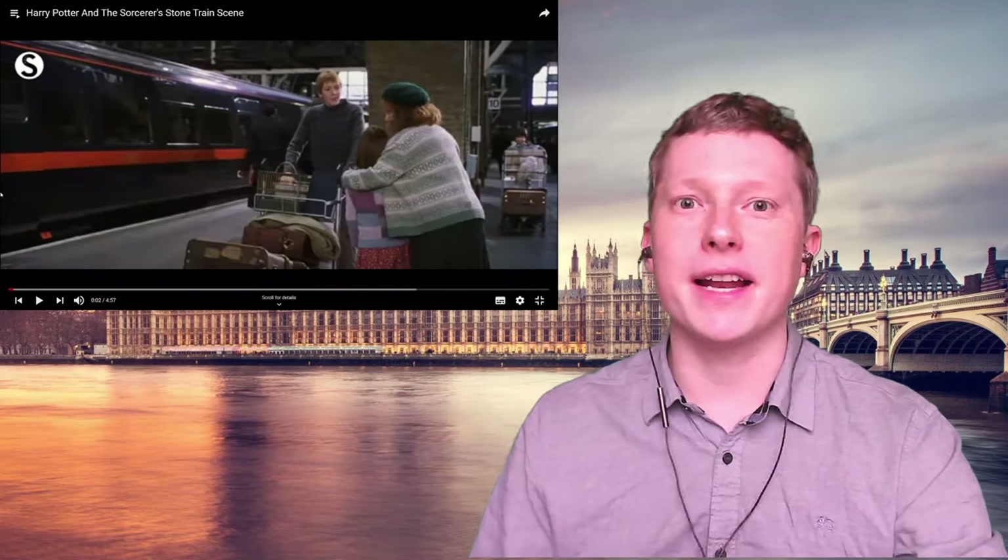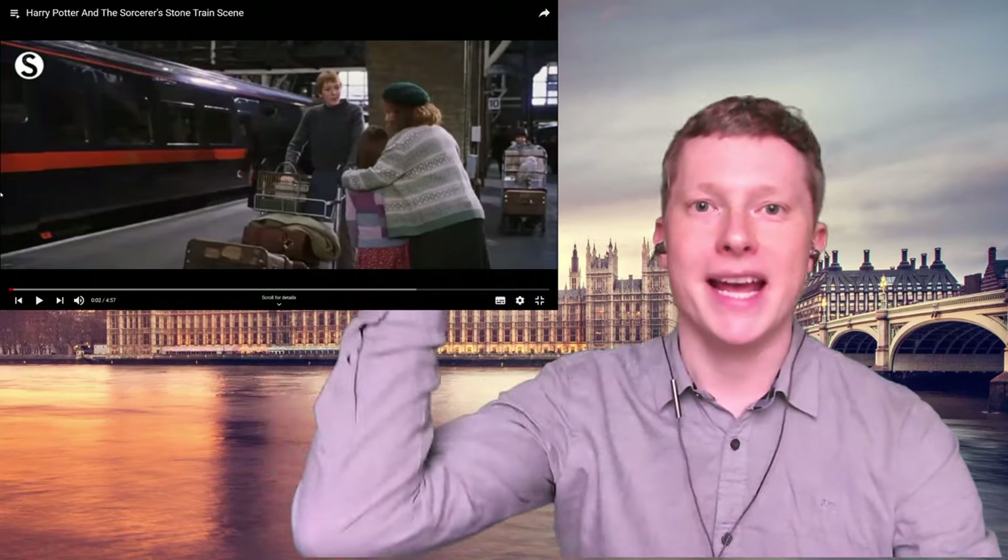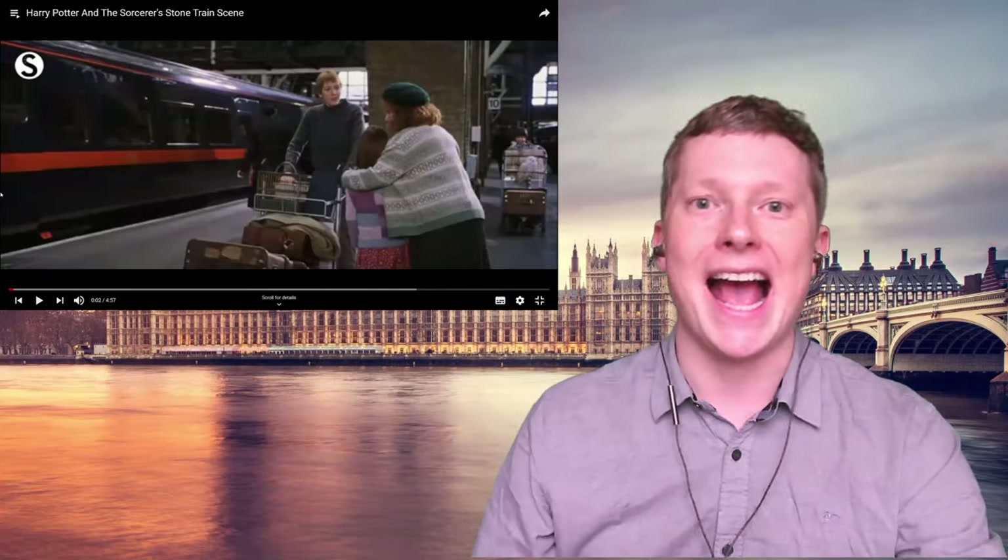Hey everybody, this is Chris and welcome back to another English learning video. Before we start, if you want to improve your accent in English and learn to speak with a British accent, you can sign up and take my free mini course to help you correct some of your mistakes. All you need to do is click the link in the description and put in your email address.